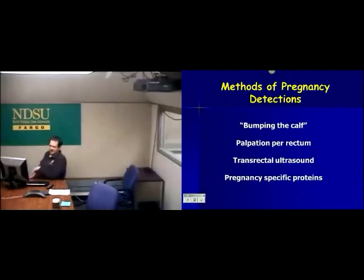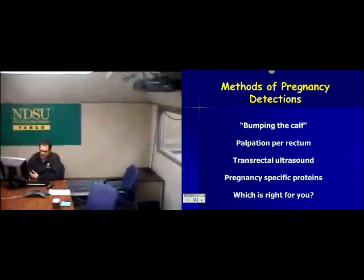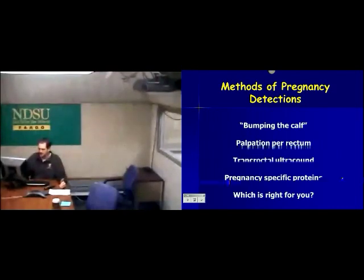So four methods I'm going to talk about: the first is going to be an old standby — going out and bumping that calf. Then the most common will be palpation per rectum, getting into modernized transrectal ultrasonography, and one that's come about more recently is evaluation of blood samples for pregnancy-specific proteins. The question ultimately is: which one is right for you?